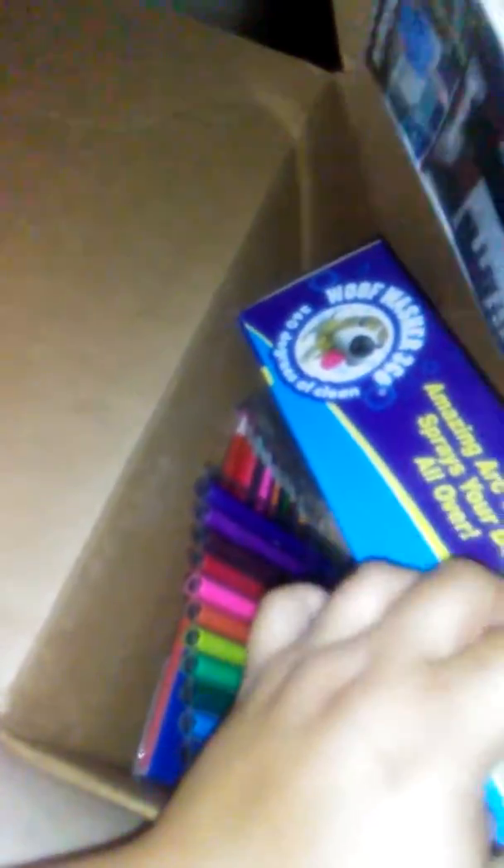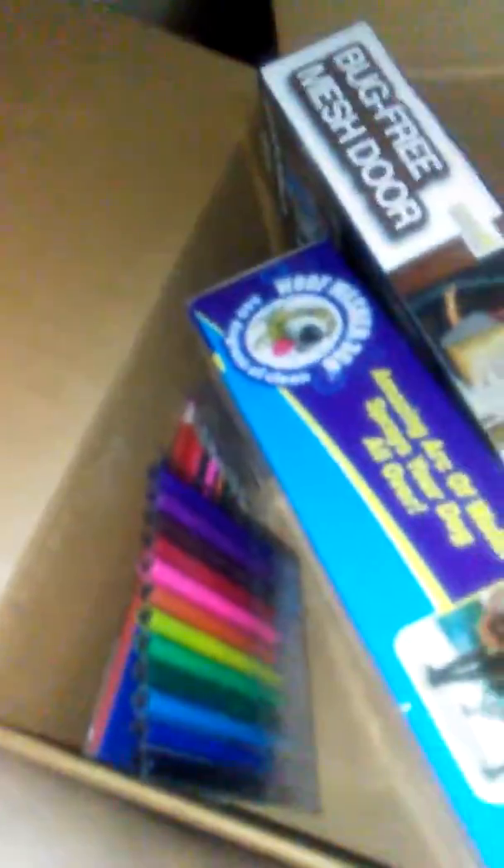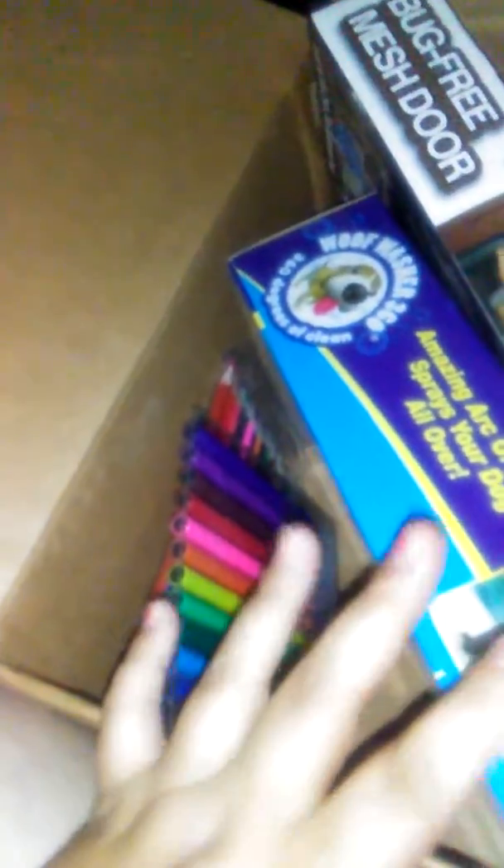Hi y'all, look at my Holler haul! This was expensive though. I had a four dollar credit, and they were doing a summer fun code which I think they're still doing — you got like three more off — and I had a two dollar credit, so about nine dollars off total. This ended up being like 22 dollars, and I got some more expensive items this time.